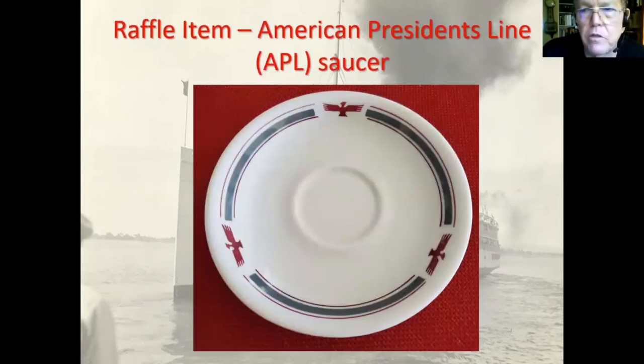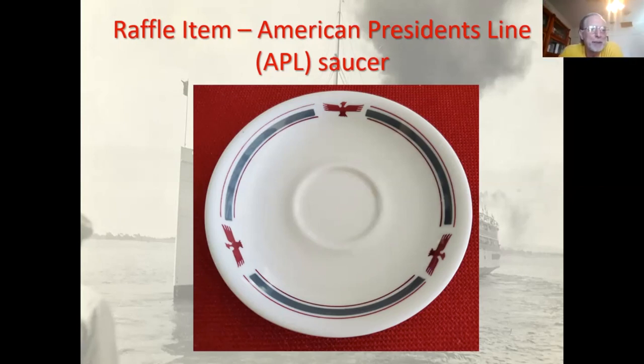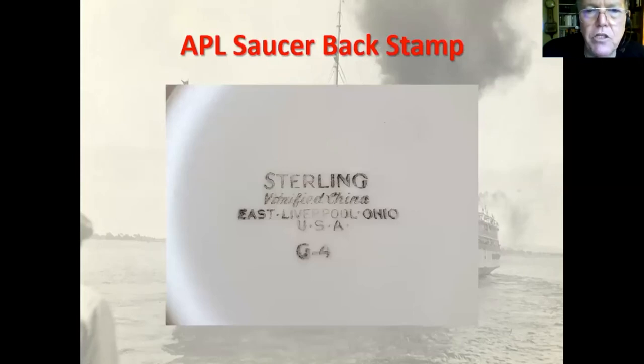The third raffle item — this one's for Gordon — is an American President Lines saucer. It's not the type that he likes, but anyway. Those are the three raffle items. This is the bottom of that APL piece, for Gordon's information: made by Sterling in Ohio. The G4 I believe means that it's a saucer, but I'm not sure of that either.